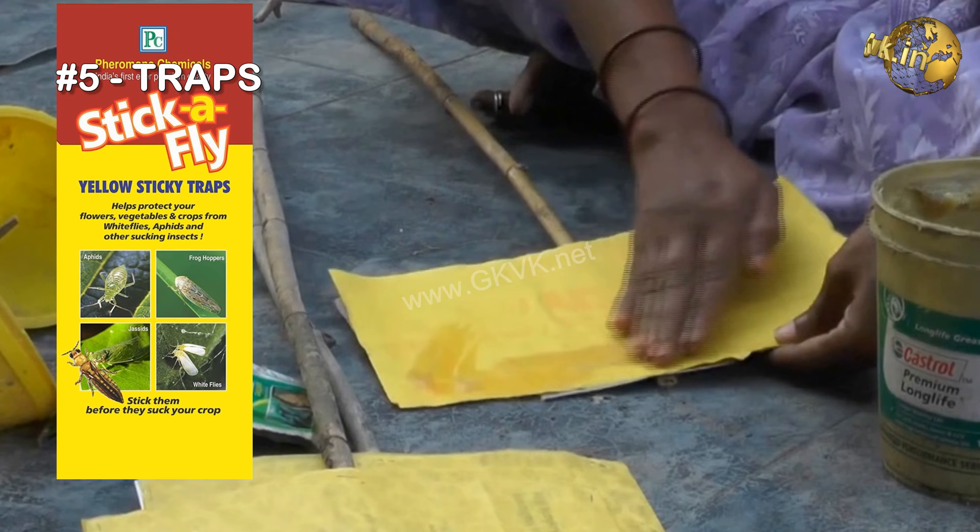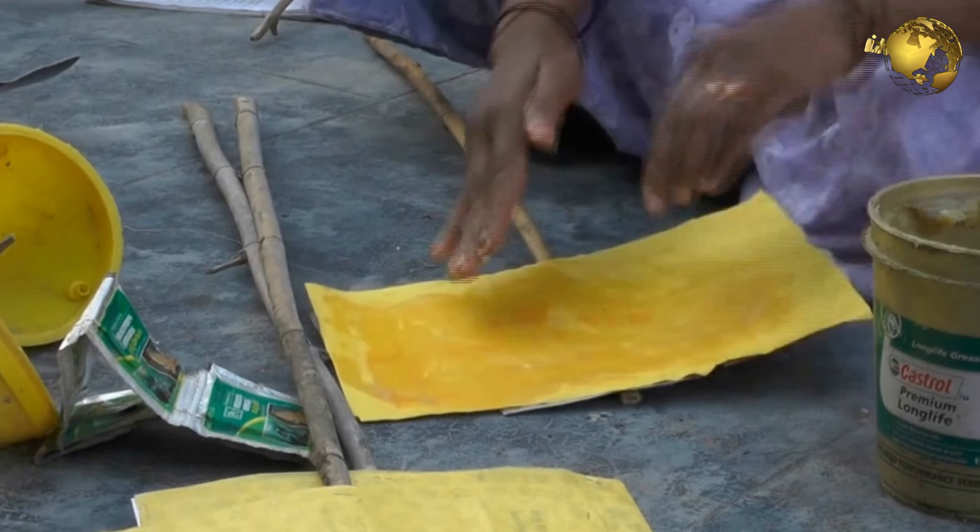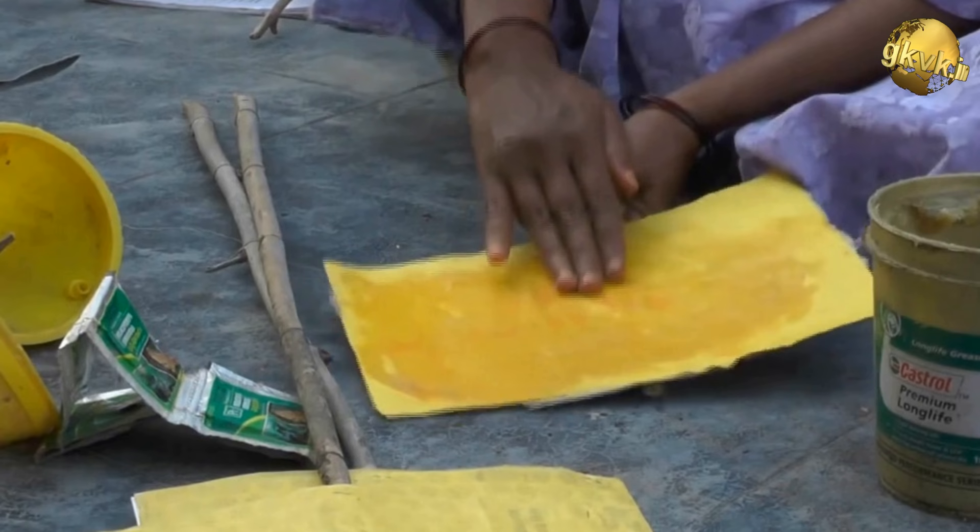The fifth solution is traps. You can make your own traps coated with a mixture of one half petroleum jelly and soap detergent, applied on boards painted bright yellow. These bugs are attracted to the yellow color.